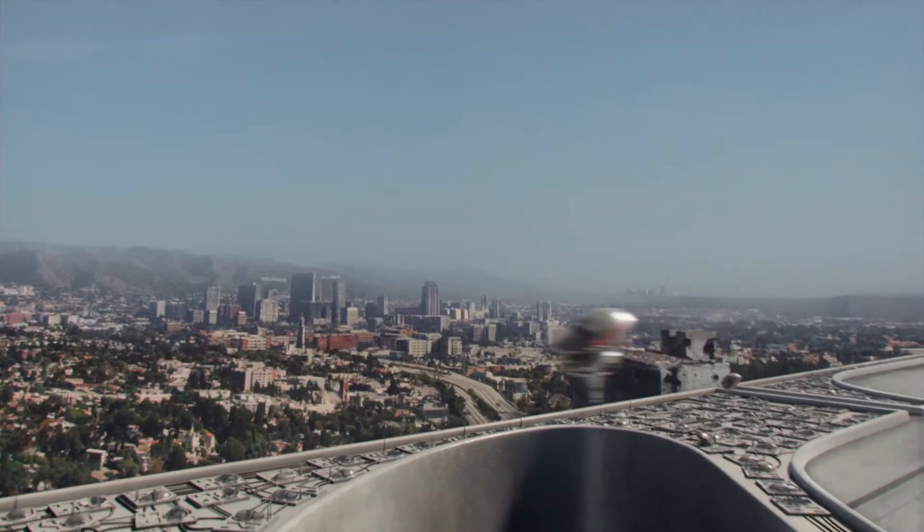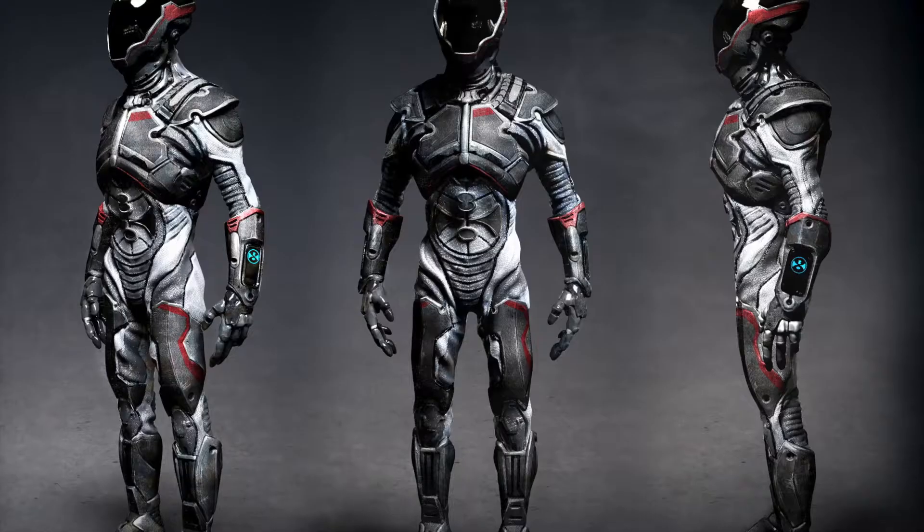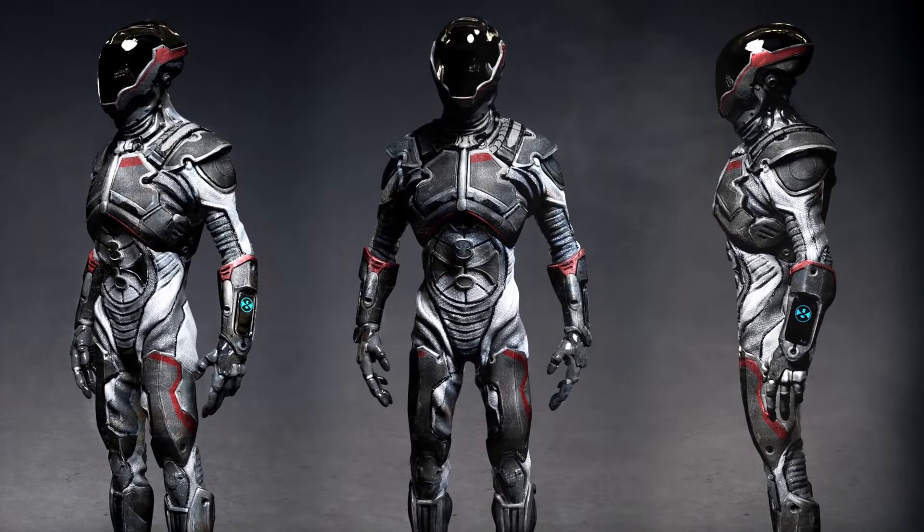Colony came to us and said, hey, we've got this project. We were approached about doing an alien exoskeleton for the season finale of the first season.